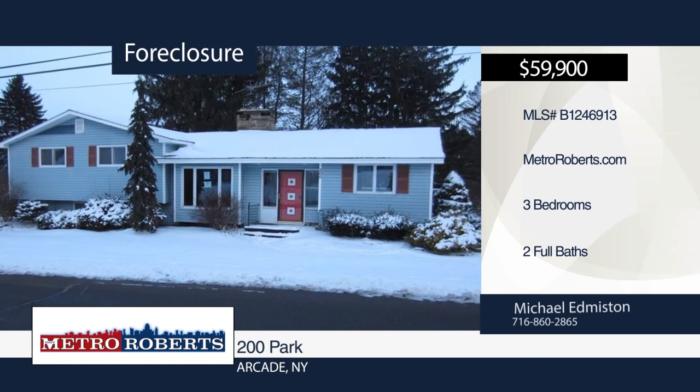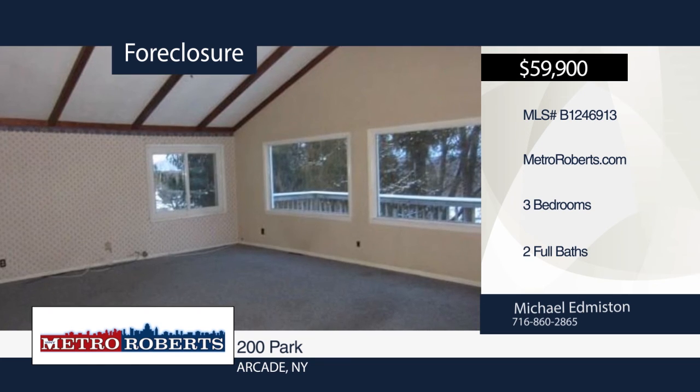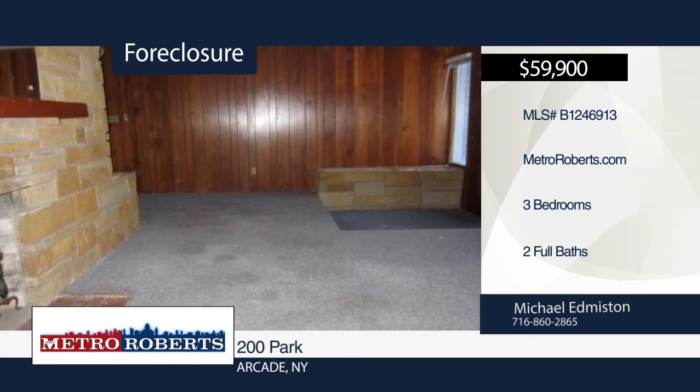Check out this nice split-level, three-bedroom, two-bath, vinyl-sided home with a huge two-story garage waiting for a new owner. Put in the elbow grease to make this your home. This one won't last long. Make an appointment today with a call to Michael Edmiston.